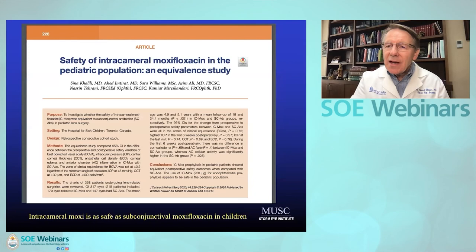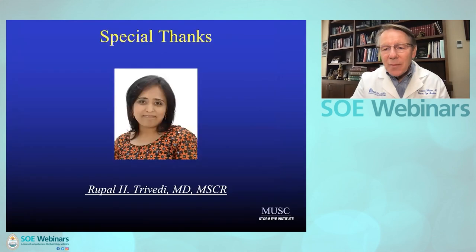I use intracameral antibiotics — I would not do a case without them. I've been in that camp for many years. It was nice to see a safety article confirming that intracameral ofloxacin is as safe as subconjunctival delivery. That's the end of my presentation. I want to give a shout out to Rupal Trivedi, my research associate who is very good at analyzing data — I couldn't do any real studies without her. Thank you for your attention.